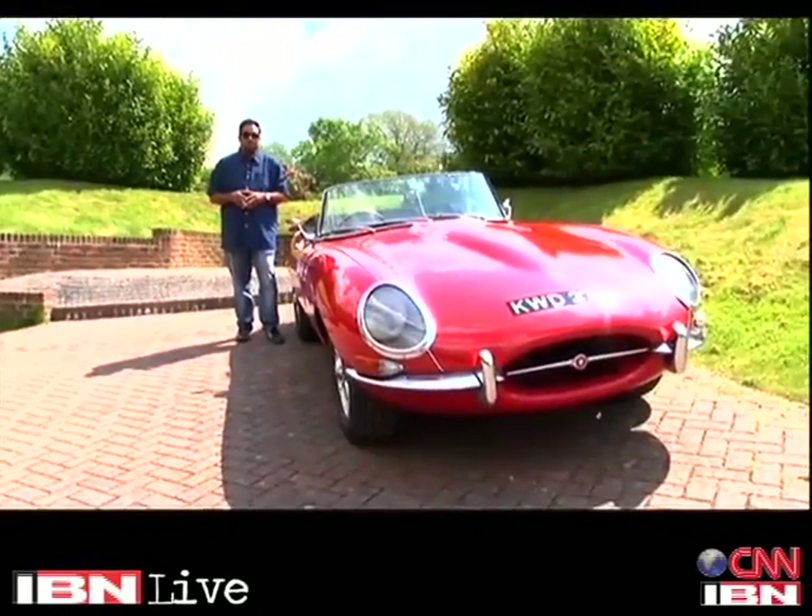Generally at the start of every video we introduce you to a car and through the course of the video we end up reviewing it. Today, however, I'm not going to do that because what I'm going to get into is more of a time machine than a car. It's called the Jaguar E-Type.